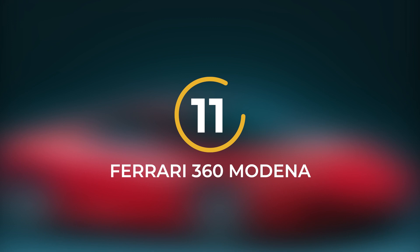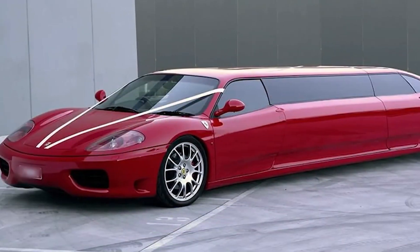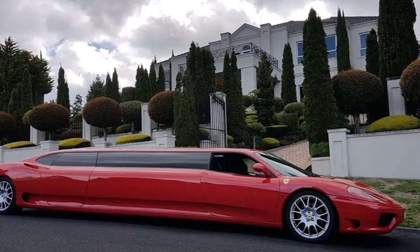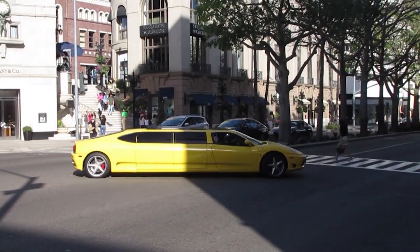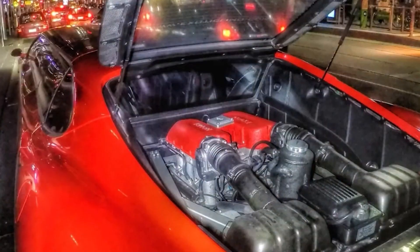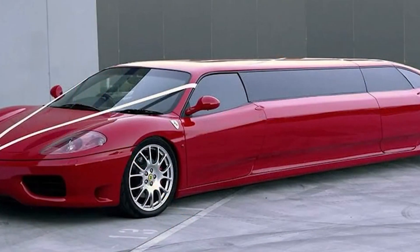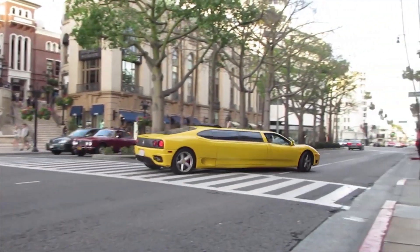Number 11: Ferrari 360 Modena. It's a special sports limousine created in Australia, starting with a 2003 Ferrari 360 Modena. What makes it stand out is that it's the longest Ferrari ever made, and also one of the fastest limos around. Under the hood, you'll find a powerful 3.6-liter engine with 400 horsepower, able to go from 0 to 100 km per hour in just 6 seconds.